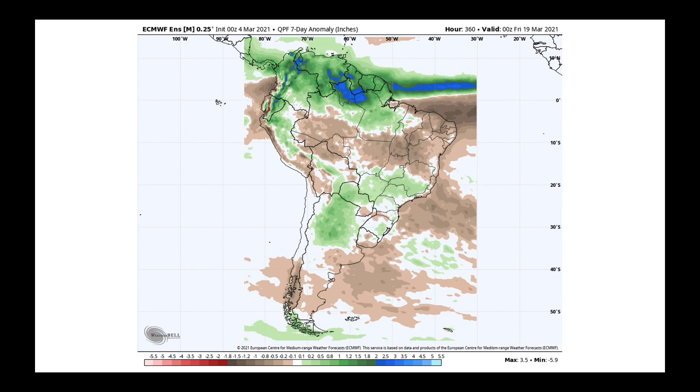Looking fully into week two — this gets us out to the 19th — the ensemble models have shown, and they've waffled a bit on this which we would expect, a return of moisture to Argentina. I could point to a lot of different teleconnections that would support this: the big changes in the southern oscillation index, the changes with the Antarctic oscillation or the southern annular mode, changes in transport, and the overall flow of the jet stream pattern. The models continue to bake in to that week of the 12th through the 19th better precipitation for Argentina and drier conditions farther to the north.